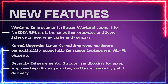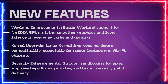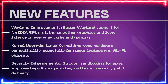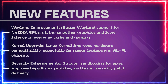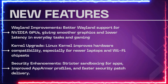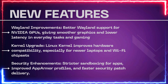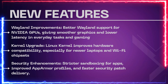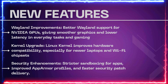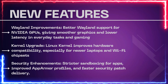Fourth, Wayland improvements — better Wayland support for NVIDIA GPUs, giving smoother graphics and lower latency in everyday tasks and gaming. Fifth, kernel upgrade — the Linux kernel improves hardware compatibility, especially for newer laptops and Wi-Fi chipsets. Sixth, security enhancements — stricter sandboxing for apps, improved AppArmor profiles, and faster security patch delivery.